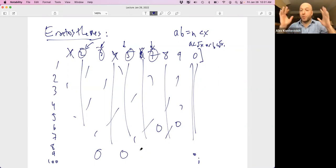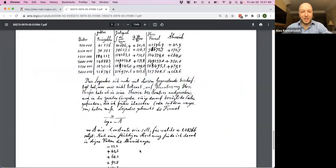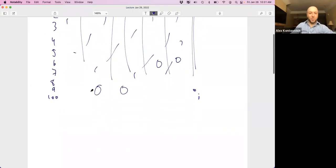Eratosthenes' great observation is that to sieve out all non-primes less than 100, you only have to remove primes less than 10 — and there are only four. The reason is: if a times b equals n and n is less than x, then either a is less than √x or b is less than √x. This is a very efficient method. Square root of a million is 1,000, so you throw away all primes less than 1,000 to find primes up to a million.